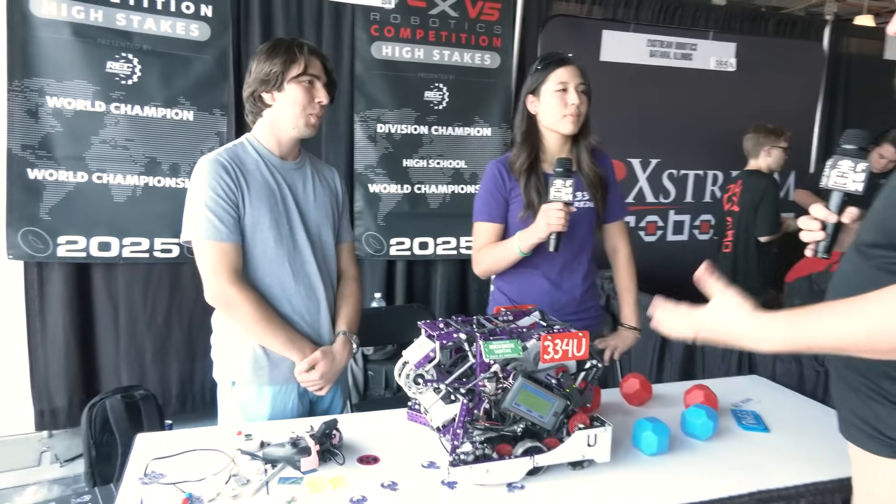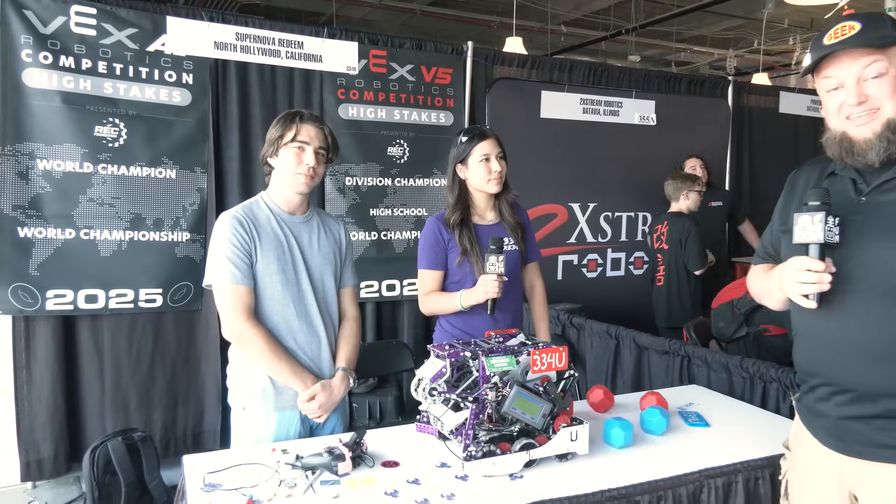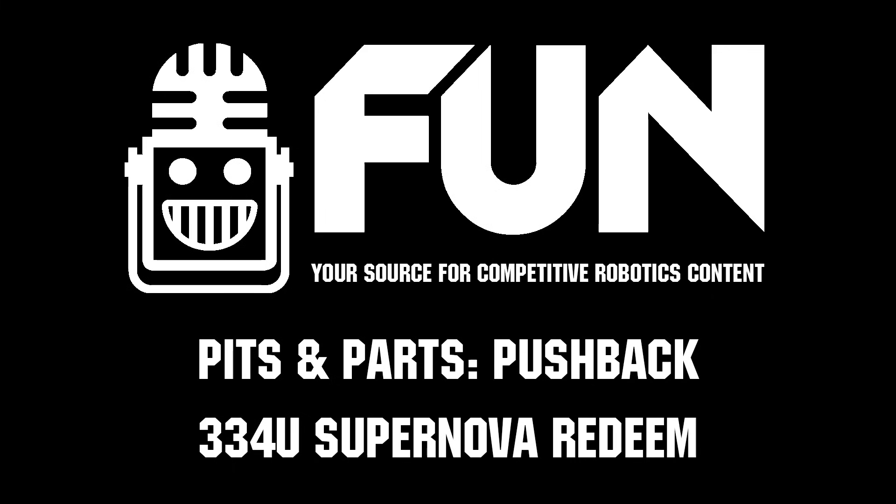I really like the forethought that's gone into all that. So Super Noble Redeem, congratulations on your extremely successful season last year, and of course looking for big things here at Mall. Thanks for taking time to tell us more about your team — it's been great to see you again. Thank you so much.